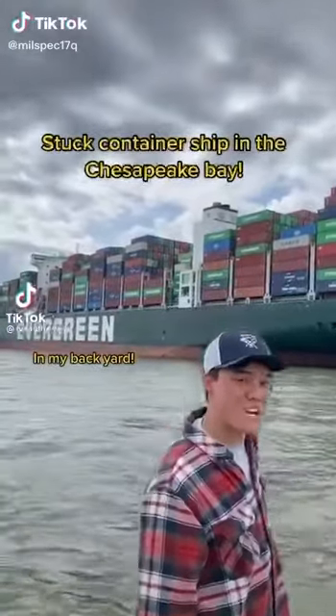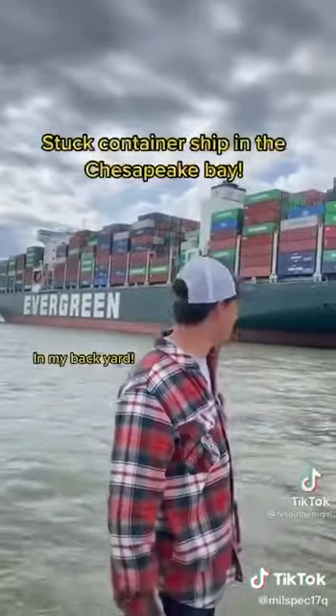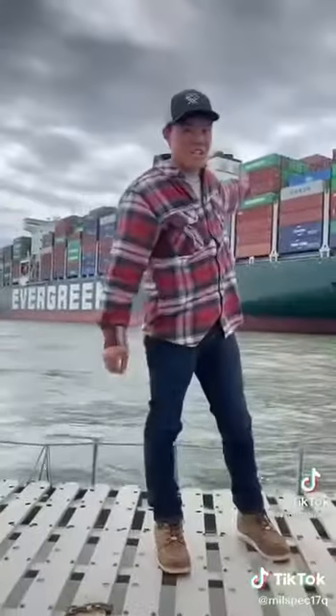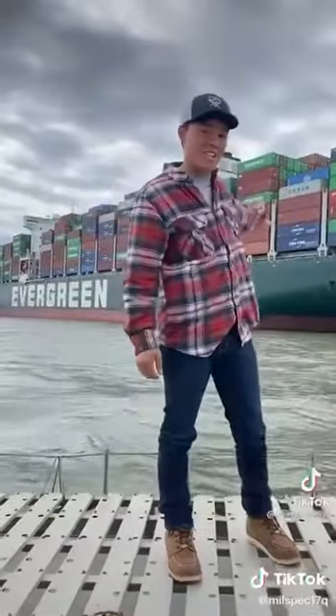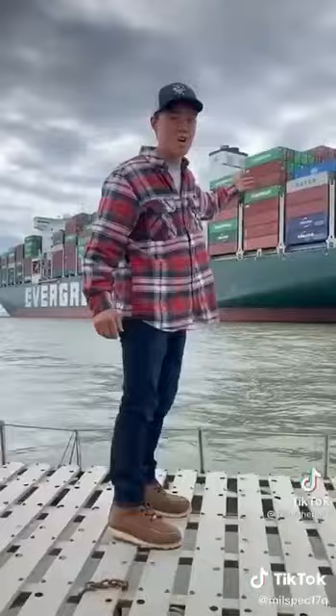This boat, the Ever Forward, is actually bigger than the boat that was just recently stuck in the Suez Canal. This boat is 1,095 foot long. SS Ever Forward — usually SS stands for sailing ship, but in this case I think it's safe to say it stands for super stuck.